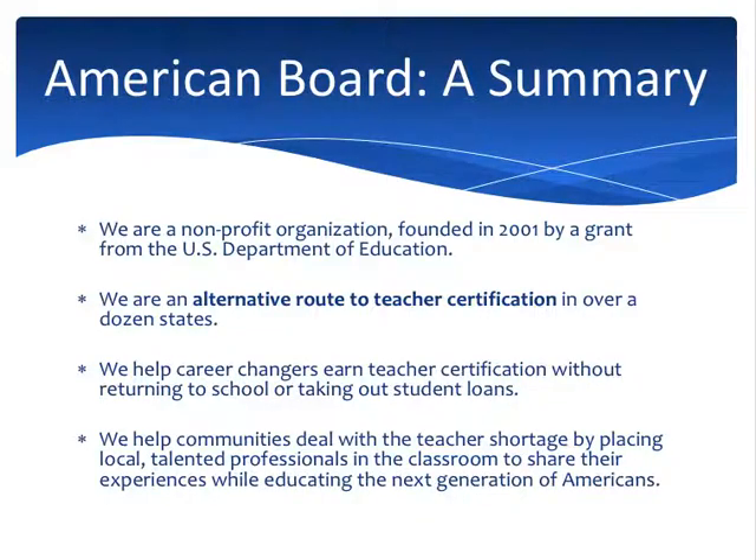I always like to start with who we are and why we do what we do. We are a non-profit organization that was founded in 2001 by a grant from the U.S. Department of Education, and we are an officially recognized alternative route to teacher certification. We help people who have bachelor's degrees in any field become certified to teach — in science, political science, history, math, or IT. We help career changers get certified to teach in classrooms, which helps communities train up teachers within their community and helps address the teacher shortage.